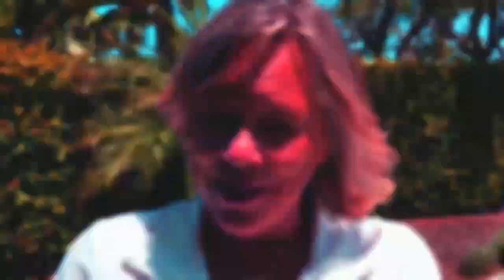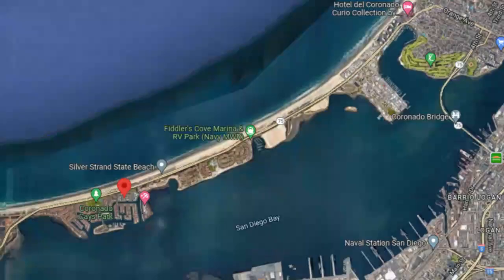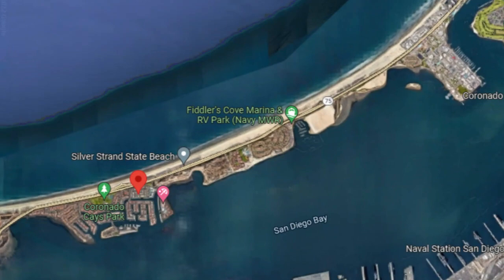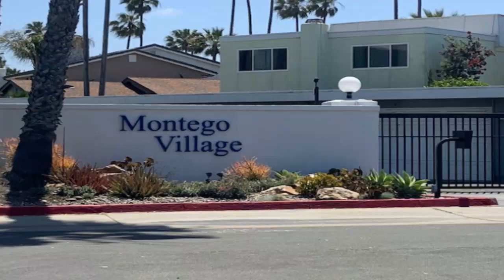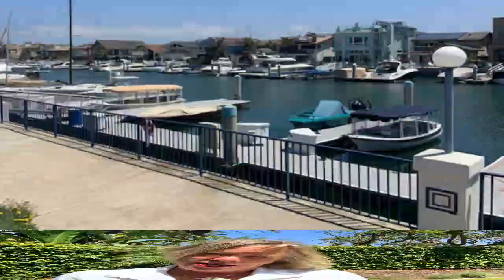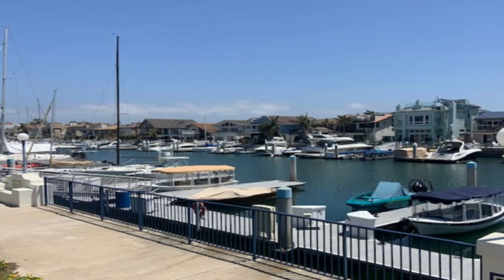Just four miles down from the village of Coronado on the Silver Strand, there's a great community that feels almost like a resort. It's got hundreds of houses and condominiums, developed into 10 different villages. It's called the Coronado Cays, and it's a fabulous place that a lot of people don't necessarily know about. It's a marine-type neighborhood where you can have a boat.